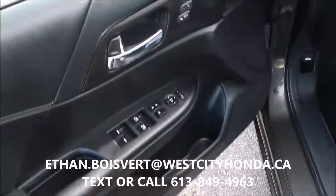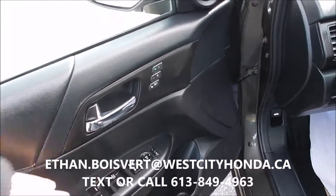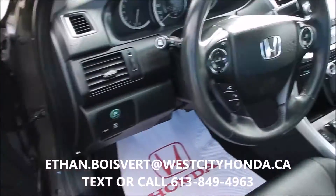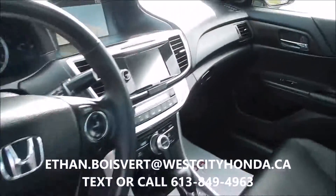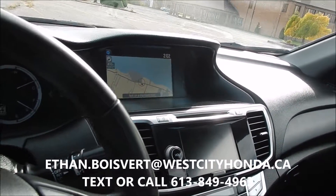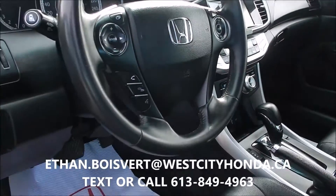Proximity key with push button start. Power windows, power locks, power mirrors, even dual seat memory — so if you have your key, it'll automatically adjust to your seat. It's got a blind spot camera there; when you turn right, your blind spot will be displayed. Backup camera of course.